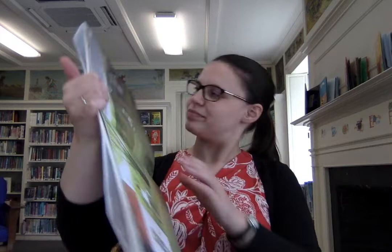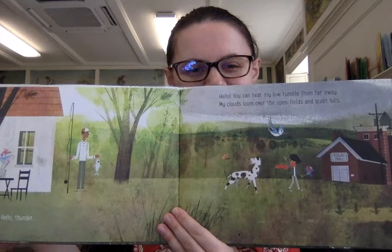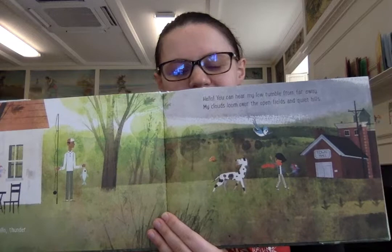And the end of the season is very colorful. Hello, thunder. Hello, you can hear my low rumble from far away. My clouds loom over the open fields and quiet hills. Hello, breezy wind. Hello, I love to whoosh, drizzle, and weave through the misty streets.